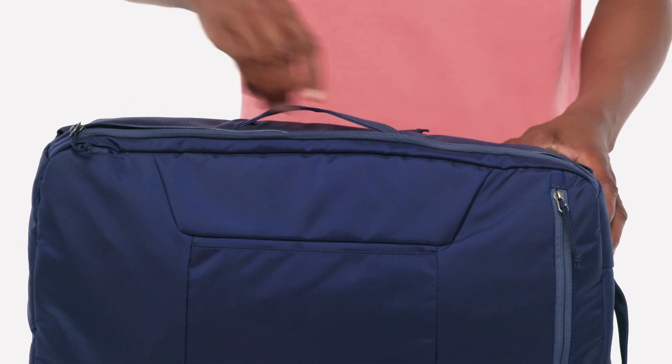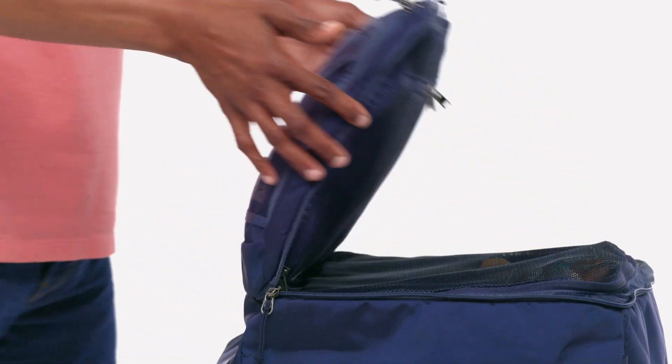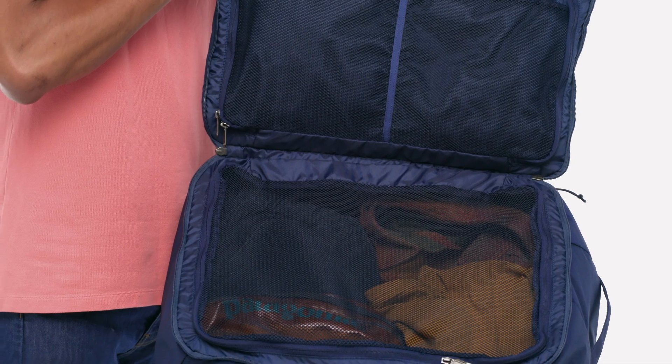A zippered padded sleeve protects your laptop and doubles as a clothing organizer. The main compartment opens up like a book and features mesh separated pockets for easy packing, access, and organization.